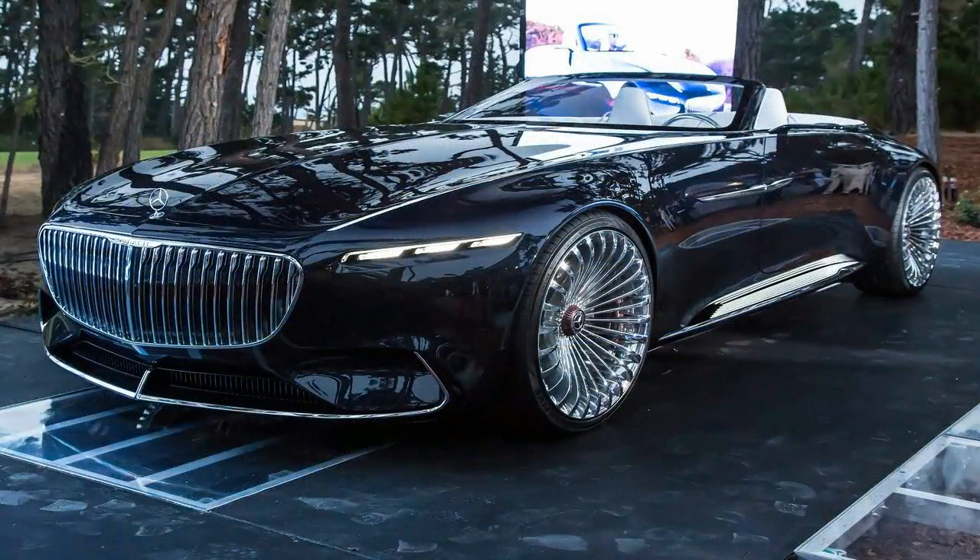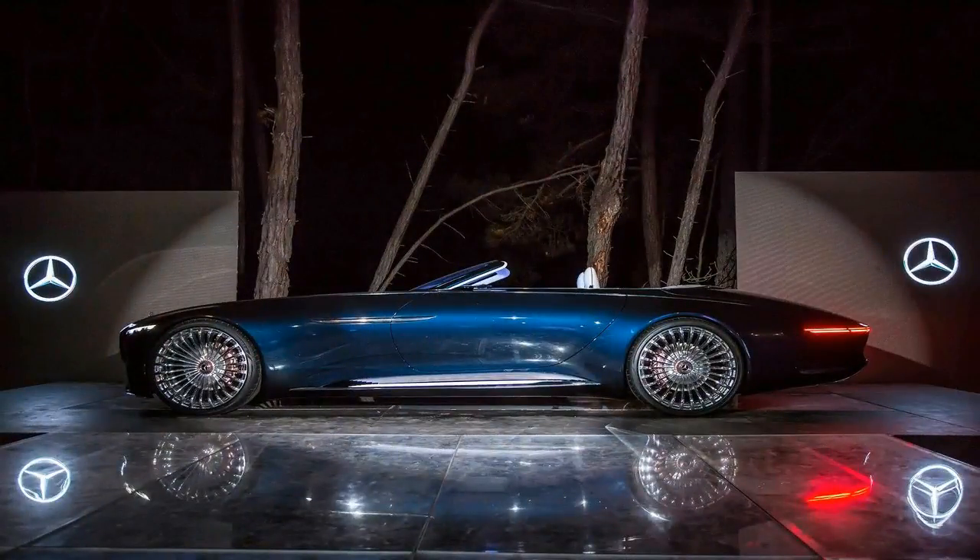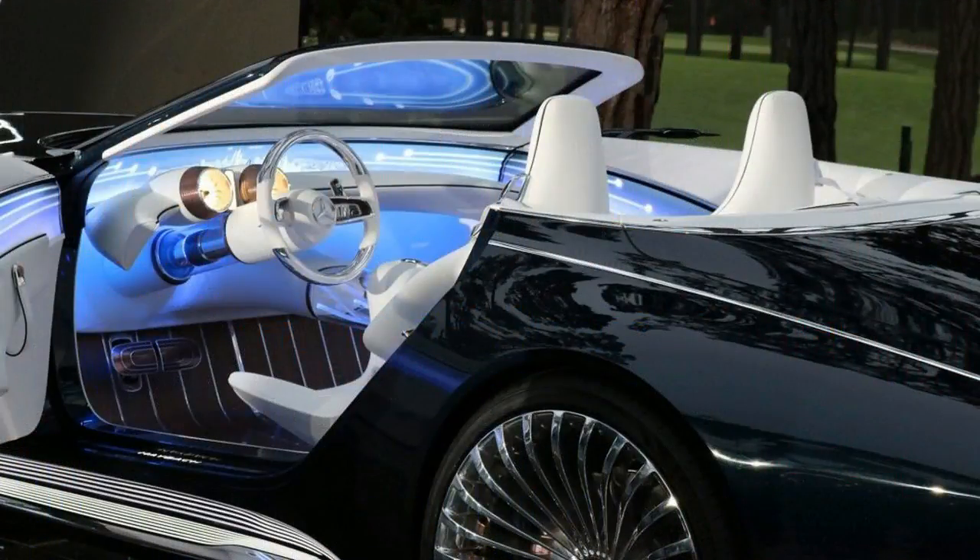Although not really an adventure bike — it sports 17-inch wheels and street tires at both ends — the 2017 Honda CB500X has the look of an adventure machine. This is a motorcycle for the rider who wants the adventure look, including the roomy upright seating position and a long-distance 4.6-gallon fuel tank.